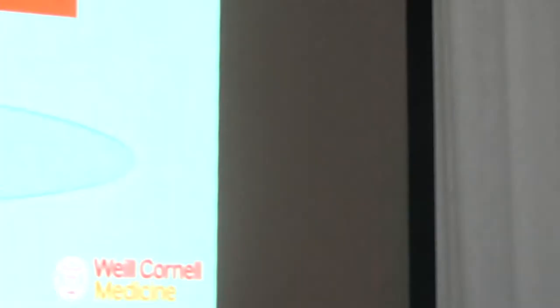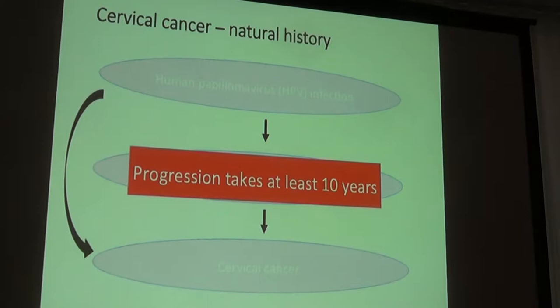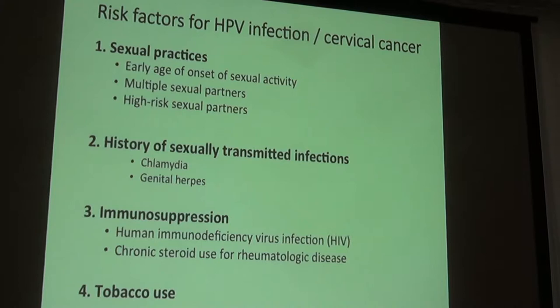One amazing thing about this process is that it takes most patients at least 10 years to go from initial HPV infection to a diagnosis of invasive cervical cancer. This is important because it means there are many points along this pathway at which we can act to prevent an HPV infection from turning into cervical cancer.